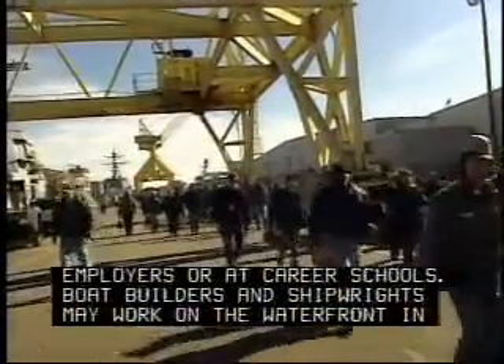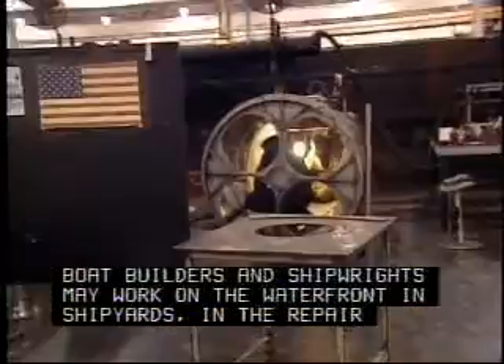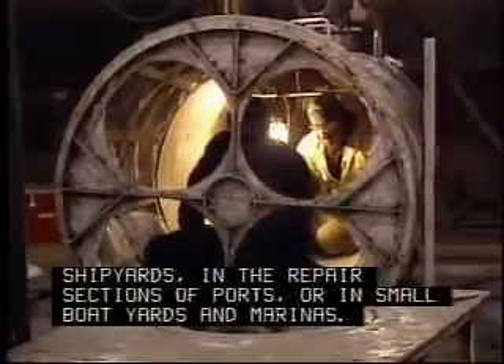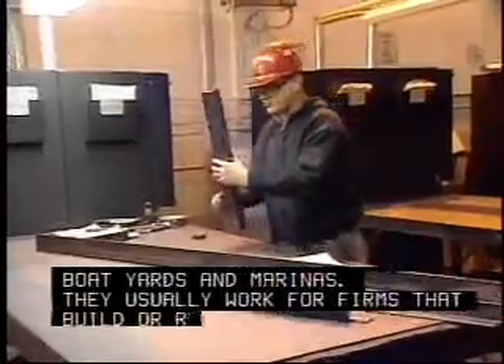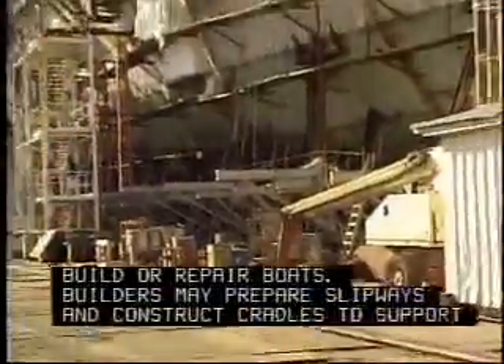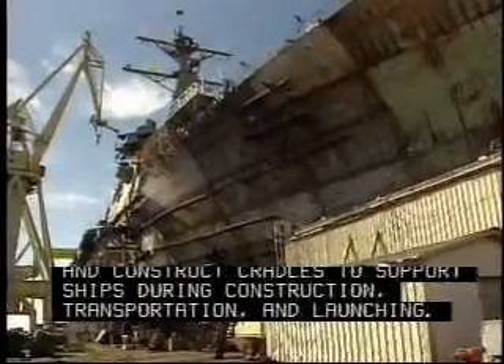Boat builders and shipwrights may work on the waterfront in shipyards, in the repair sections of ports, or in small boat yards and marinas. They usually work for firms that build or repair boats. Builders may prepare slipways and construct cradles to support ships during construction, transportation, and launching.